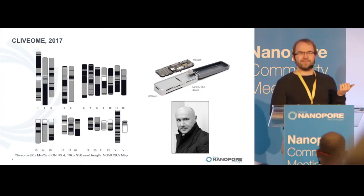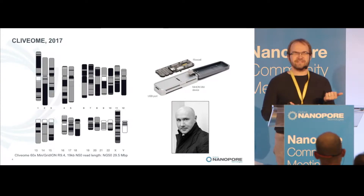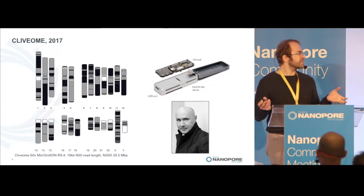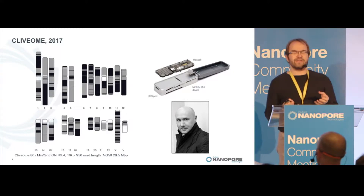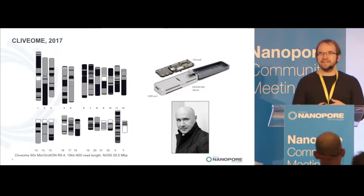We've gone from a room full of sequencers and a huge international laboratory to one person doing their own library prep, maybe a tabletop of sequencers, and you can generate better continuity than that huge international effort. For some of these chromosomes, they're mostly in 10 or 20 contigs — it's quite contiguous.